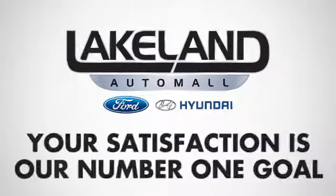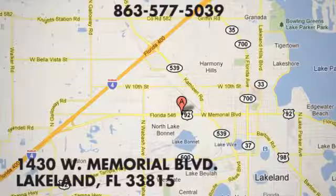See it for yourself today. At Lakeland Auto Mall, your complete satisfaction is our number one goal.